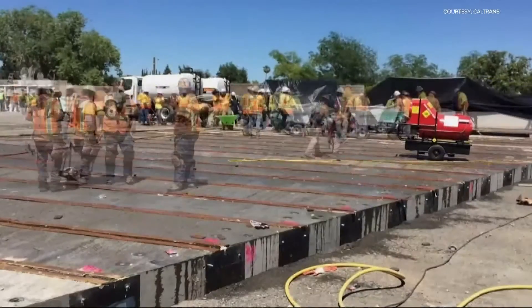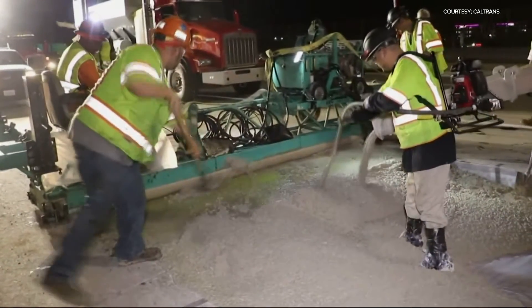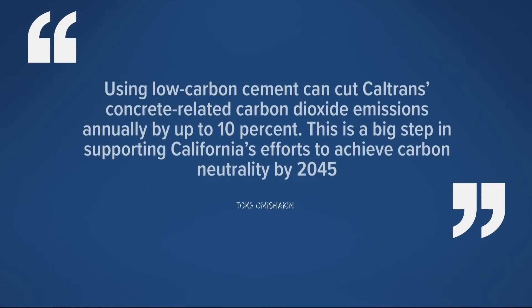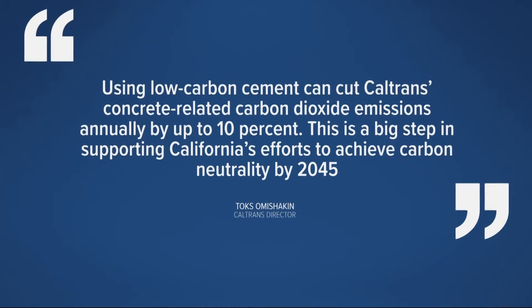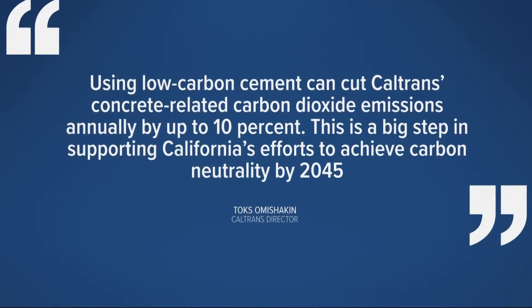Concrete is actually the most widely used material in the world. Caltrans has committed to using PLC in all of their road building. The net effect, they say, will be to remove 28,000 tons of CO2 emissions a year, equivalent to taking 6,000 cars off the road.